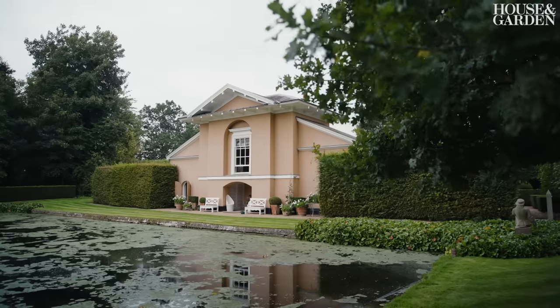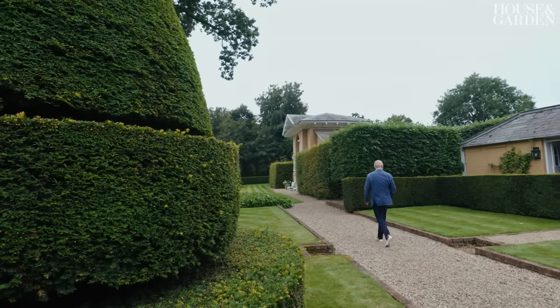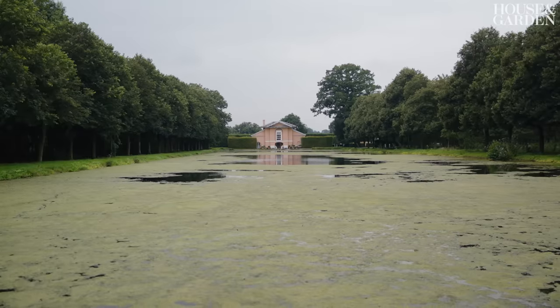I bought the lease in 1985. I sold my flat in Notting Hill Gate and 90% of the value of my flat in Notting Hill Gate I bought the lease on here, which was complete madness, but I'd had this fantasy about this house from that moment.